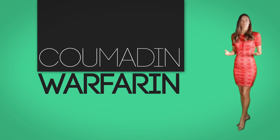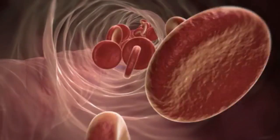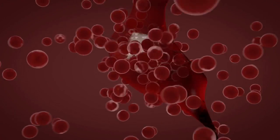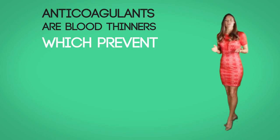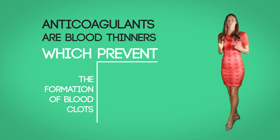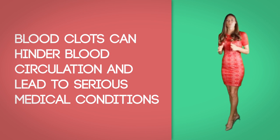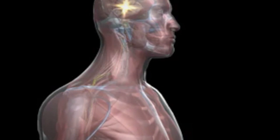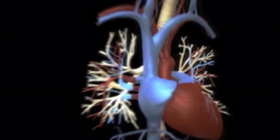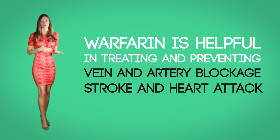Coumadin, also known as warfarin, is the most used oral anticoagulant in the world and has been used for more than 50 years for therapy and prevention of thrombus formation and subsequent thromboembolic events. Anticoagulants are blood thinners which prevent the formation of blood clots as well as prevent existing blood clots from increasing in size. Blood clots can hinder blood circulation and lead to serious medical conditions like stroke, heart attack, and pulmonary embolism. Thus warfarin is helpful in treating and preventing vein and artery blockage, stroke, and heart attack.